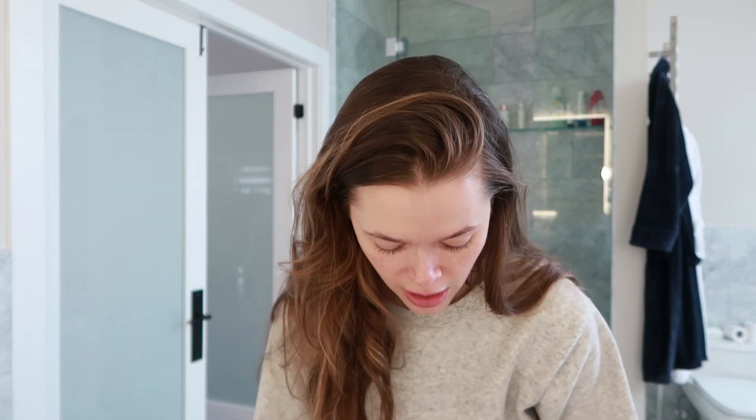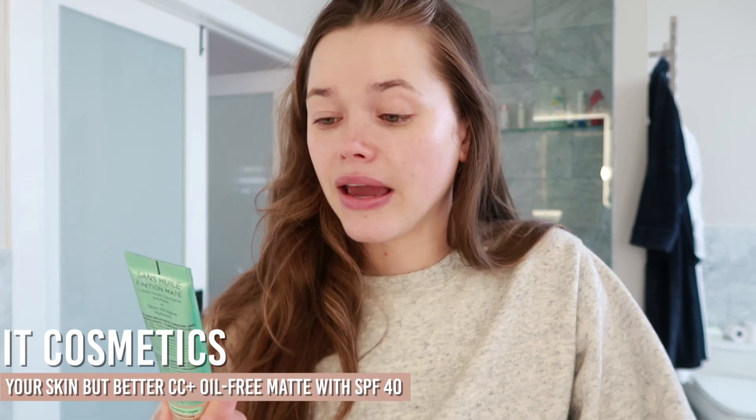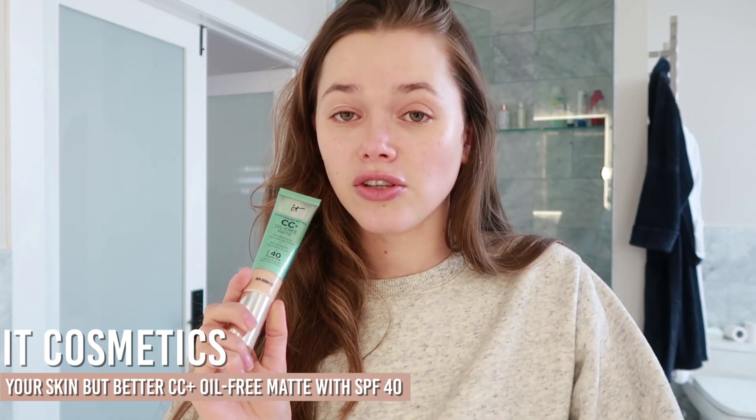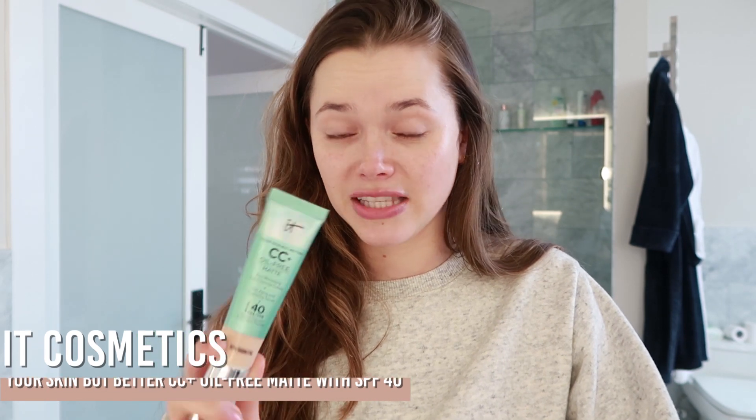On days where I want some extra coverage, this is IT Cosmetics CC oil-free matte — it's a full coverage cream that also has SPF 40 sunscreen. I've been using this as my foundation whenever I'm going out and I know it's going to be a long day and I want a really put-together face. But on days where I don't do much, the sunscreen alone is more than enough for me.